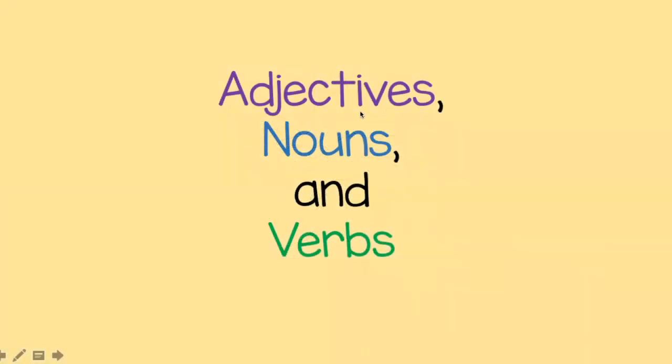Hi friends, Ms. Deakin here for writing time today. Happy Tuesday and welcome back. Yesterday we talked about punctuation and capitalization in our sentences, making them really high quality second grade sentences. We're going to continue talking about how to make our writing high quality in second grade.